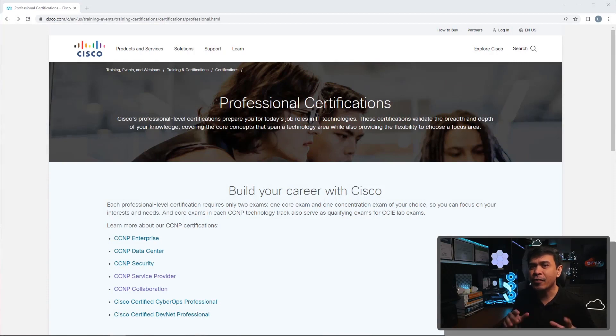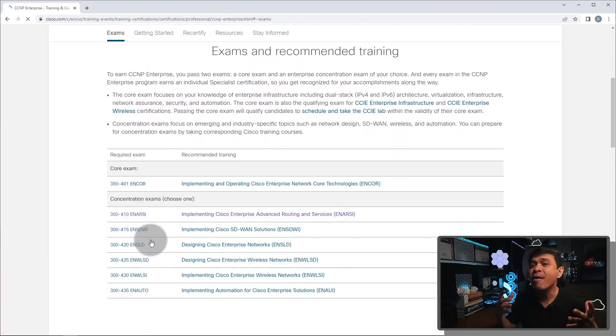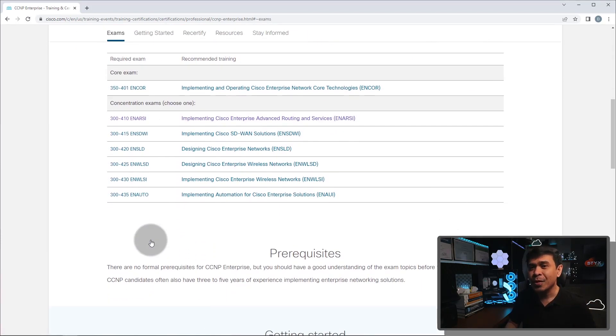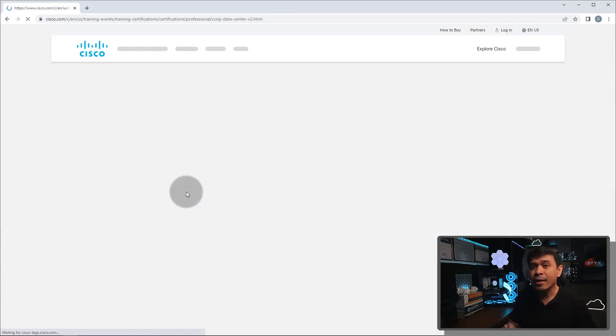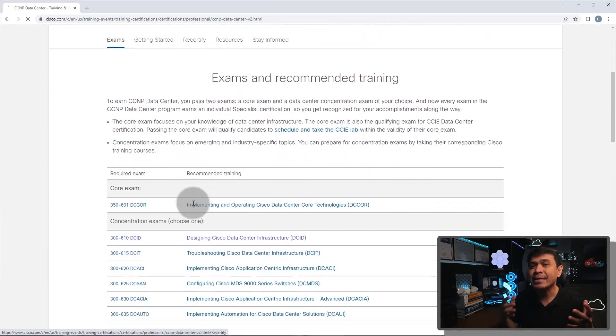This is the Cisco Professional Certification page, and we'll be focusing on CCNPs — skipping CyberOps and DevNet Professionals. We have five different tracks: Enterprise, Data Center, Security, Service Provider, and Collaboration. If I click one of these, you can see we have many exam options, but we only need two: one core exam and one concentration. The question again is: what are the best exam combinations?